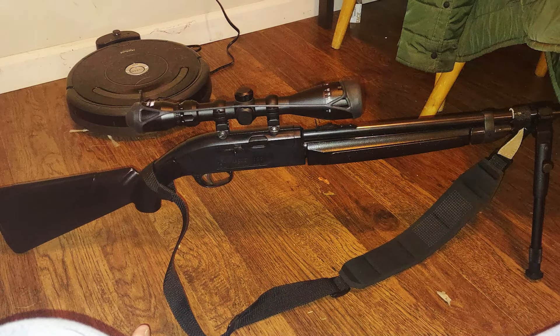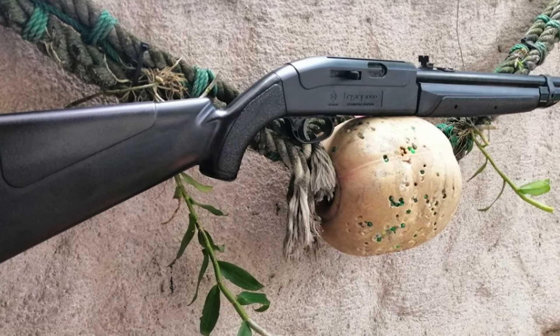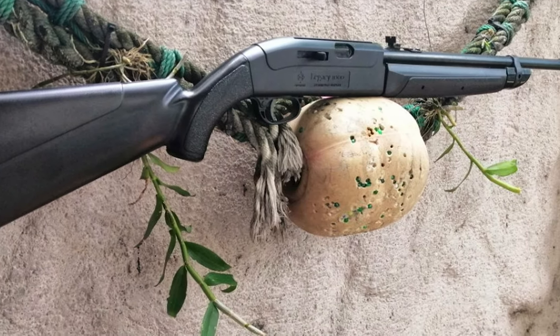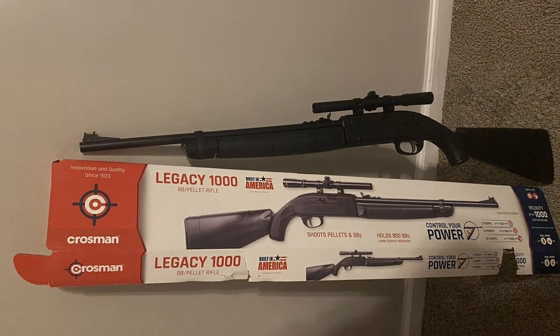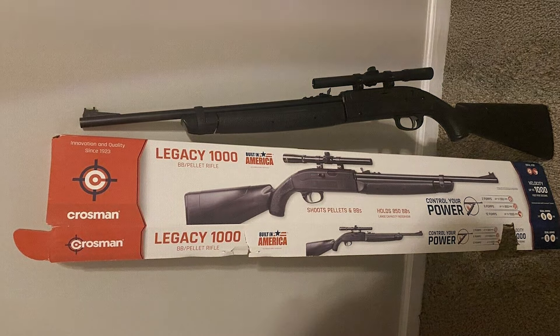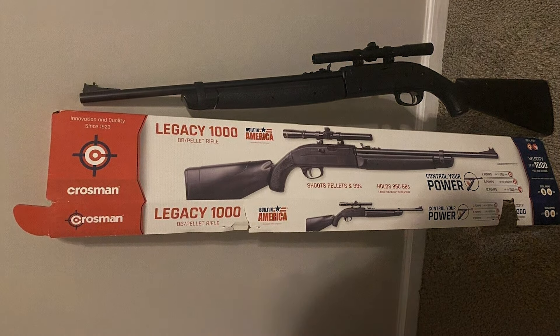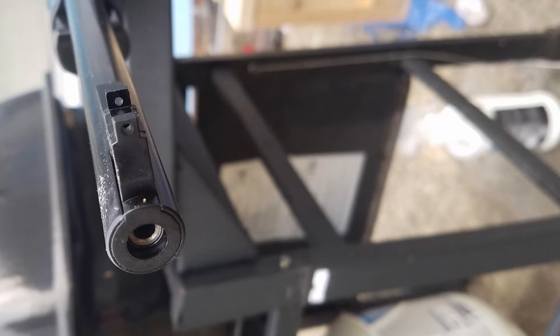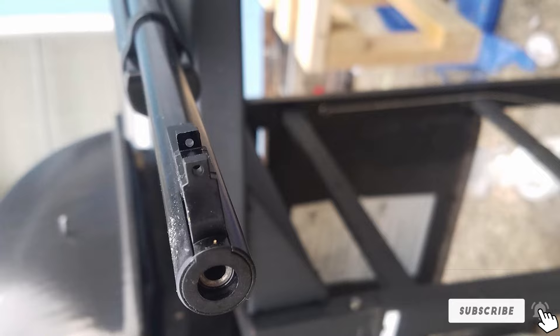Additionally, the CLG-1000KT comes with a 4x32 scope, which offers clear and accurate aiming at various distances. Durability is a key feature of this pellet gun, with its robust construction designed to withstand the rigors of regular use. The gun is also highly user-friendly, with a straightforward cocking mechanism and minimal maintenance requirements. For those seeking a blend of power, accuracy, and ease of use, the Crosman CLG-1000KT is a standout option.